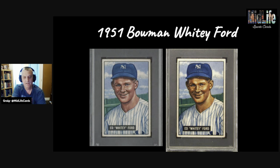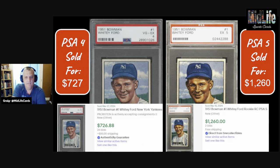How'd you do — are you one for one? Next up: two 1951 Bowman Whitey Ford rookie cards — awesome card of one of the best left-handed pitchers ever. The color on the right is a little better, but is that the card or the photo? The one on the right, a PSA 5, sold for $1,260. The one on the left sold for $727 — a little more than half. Going from a four to a five drove the price up by about 80%.